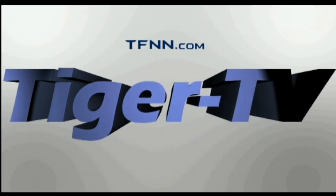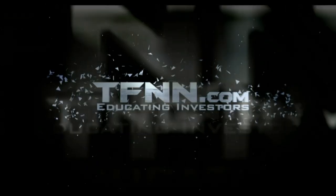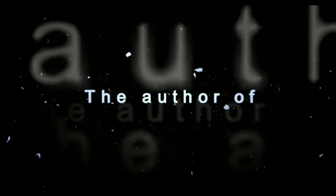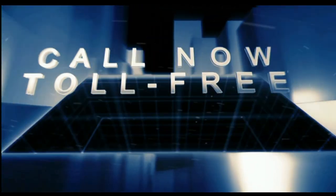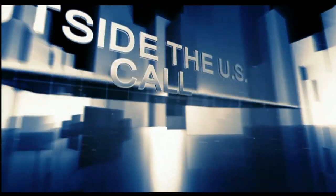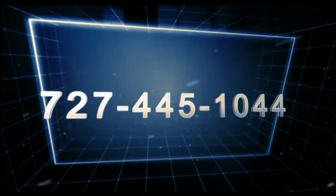The following is a presentation of TFNN — The Trader's Edge with Steve Rhodes. Call now toll-free at 1-877-927-6648 or internationally at 727-873-7618. The Trader's Edge, now with Steve Rhodes.